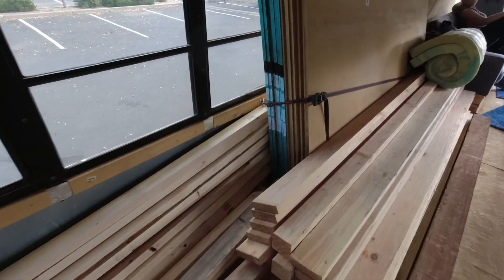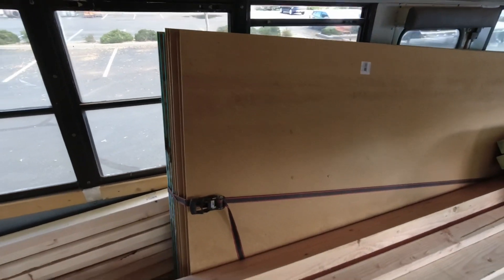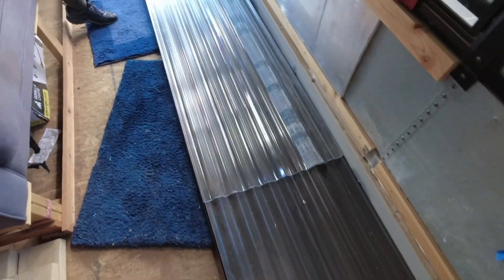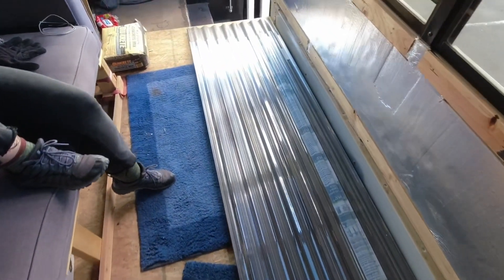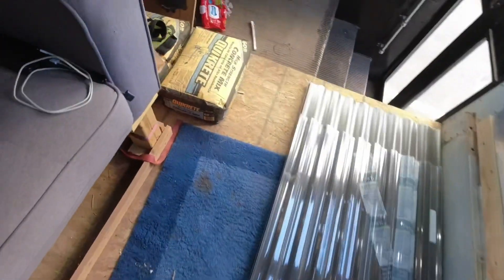We got all of this OSB for flooring. We got siding for the outside panels. And then over here, we have roof panels and a little bit of clear polycarbonate stuff to close the roof in. And then we got a little bit more stuff up here.